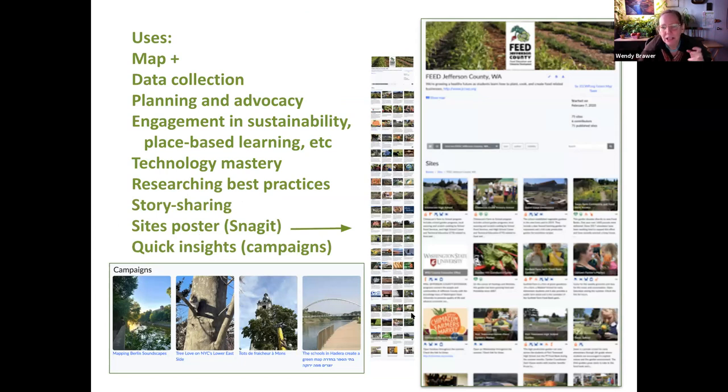For me, the uses of this platform include all the different ways you might use a map to explore and discover. It's about data collection, planning, and advocacy — helping people see what is coming. It helps people get engaged, especially young people or new people to the community, in place-based learning and sustainability, and it increases everybody's technology mastery. There are ways to sort so you can research best practices very quickly — it's wonderful for sharing stories of place. I'm also very excited about the brand new campaigns feature, which allows a lot of people to get involved quickly.